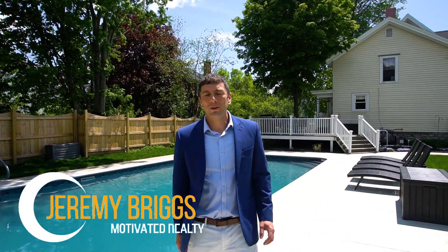Hey guys, Jeremy Briggs here with Motivated Realty. I'm at 240 Nike Street today, and as you can see, this has an awesome backyard. I think I could spend all summer out here. I'm really excited about this new listing, so I'm going to do things a little bit differently today. I'm going to go through the top five things I love about this home.